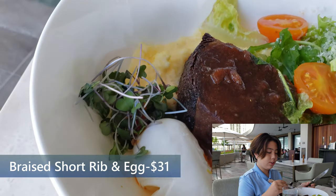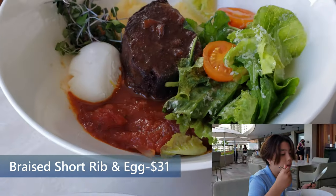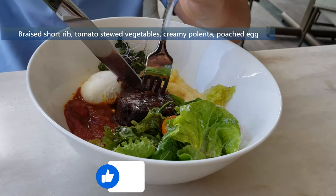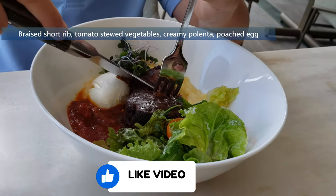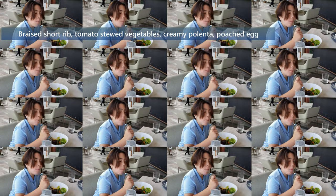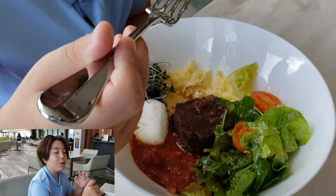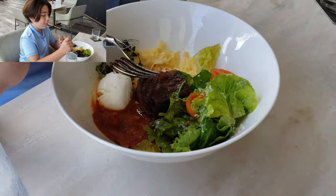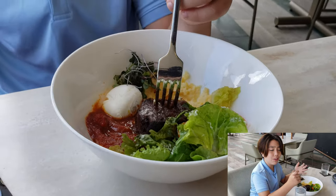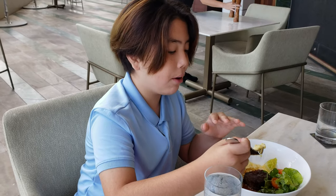Today I got the braised short rib with a poached egg on the side and some salad. It cut like butter — that is really good. It has this flavor that's super different from other short ribs. A lot of short ribs have a very similar meaty flavor, but this one has a completely different one. It literally cut like butter; it was so tender, melted right in my mouth.